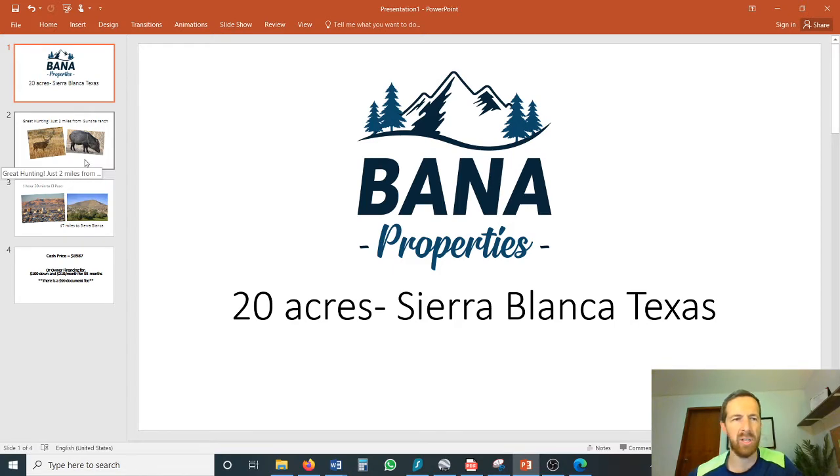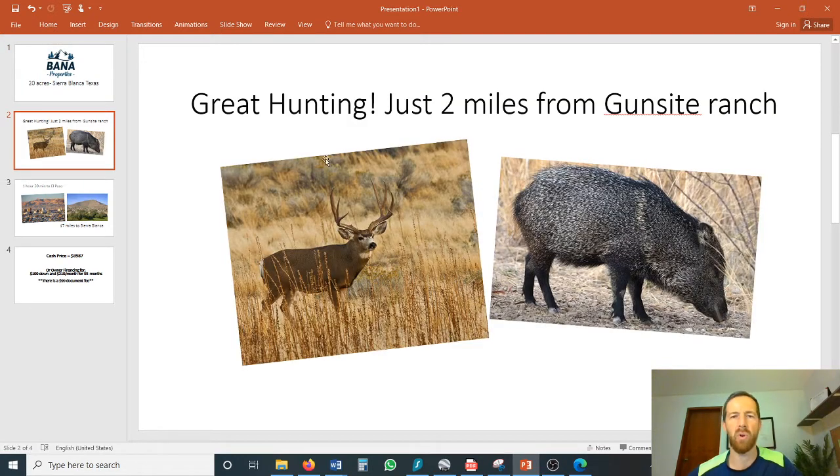This area is actually very well known for the hunting. Our property is located just two miles from the southern border of Gunsite Ranch. Gunsite Ranch is a 50 square mile continuous hunting club, well known for mule deer hunting — some of the best in West Texas — and javelina hog hunting. So any of you hunters out there might want to take a look at this property.